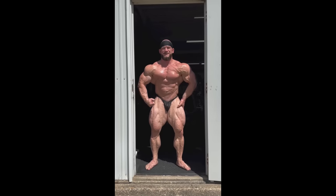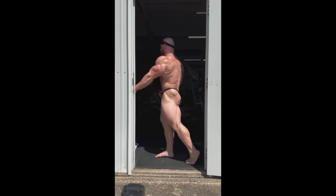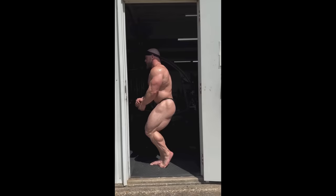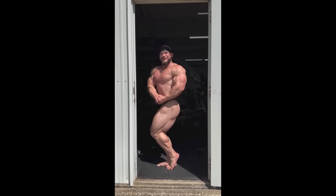Next up, we've got a physique update from Hunter Labrada at three weeks out of the Italy Pro, where he's gonna potentially face Rubiel Mosquera. But after seeing what Hunter looks like, I'm pretty sure Rubio is gonna pull out of that contest.